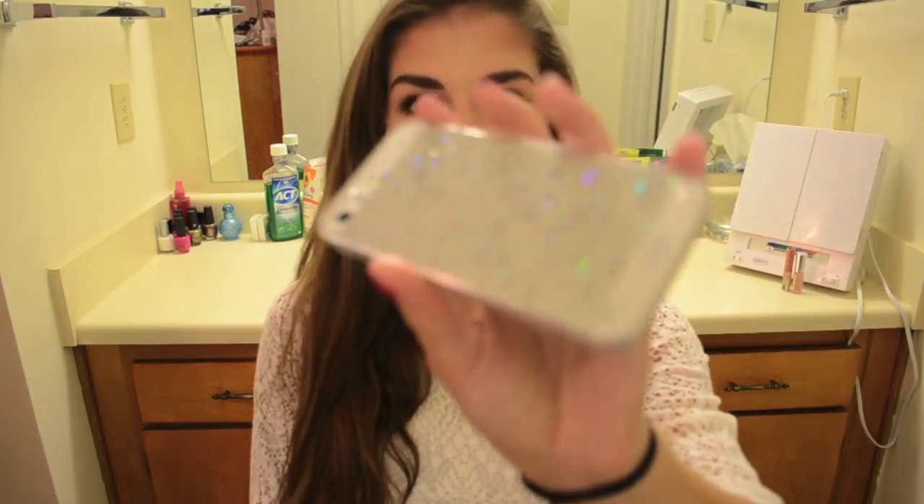I was on the hunt for a phone case when I went to California, so I got this one. It has sparkly stars on it and it's clear, because I really like the look of not having a phone case on, but I cracked my phone so I was scared to be caseless even though I love that look. This is the best of both worlds and I'm obsessed with it.